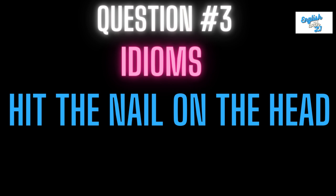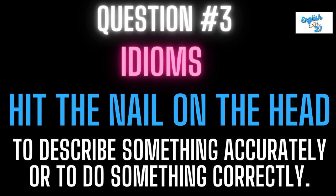Question three is hit the nail on the head. This means to describe something accurately or to do something correctly.